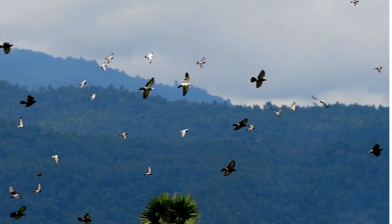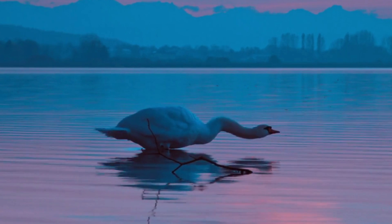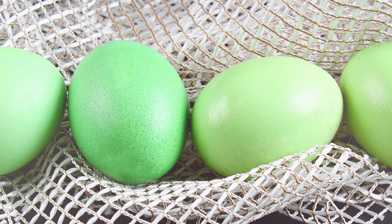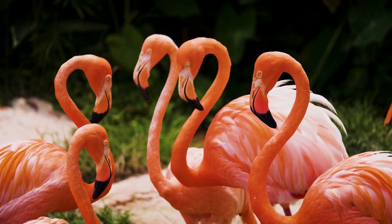Welcome back, bird enthusiasts. Today, we're diving into the world of avian wonders with a unique focus on birds that lay vibrant green eggs. From forest canopies to coastal cliffs, these birds have evolved fascinating adaptations. Let's get started.